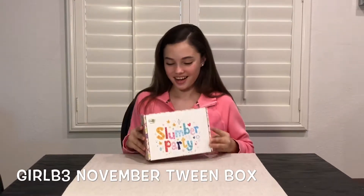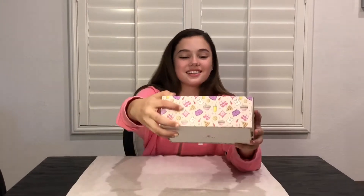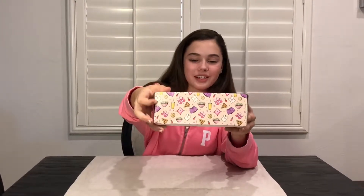Hey everyone, it's Kennedy and today I'm going to be opening the November Girl B3 box. This month's theme is slumber party, and I love how it has like pajamas and pizzas and little cups all over it.